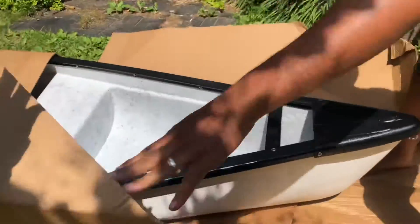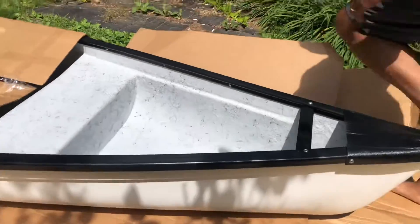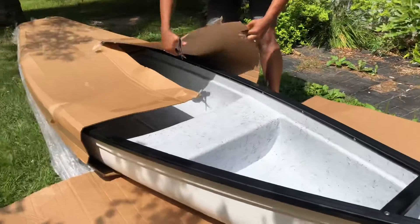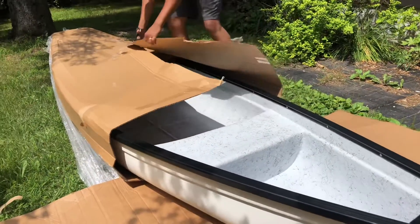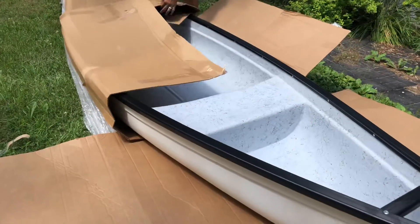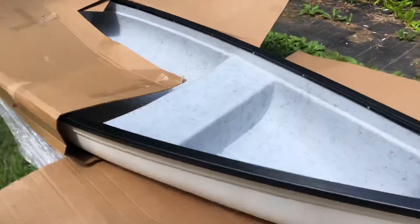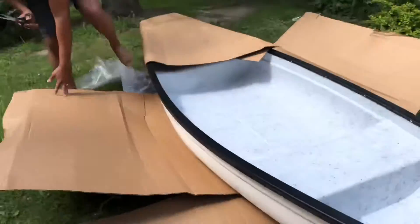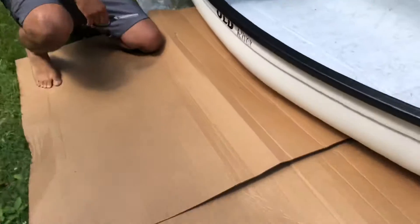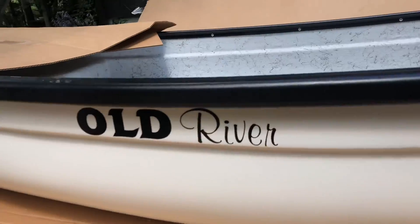Look at that — it's so pretty. It's the exact color I wanted. It's got some Old River decals but I'm going to take those off because I want to have my own name for the boat.